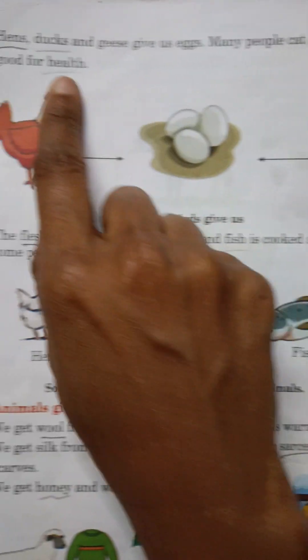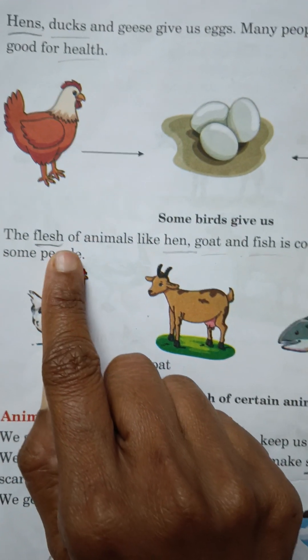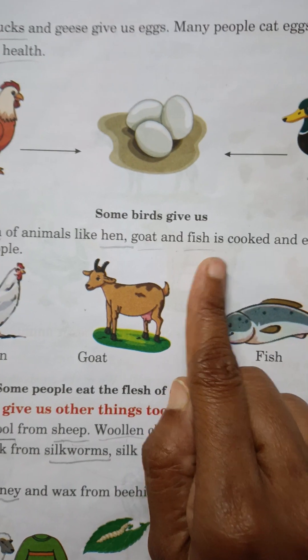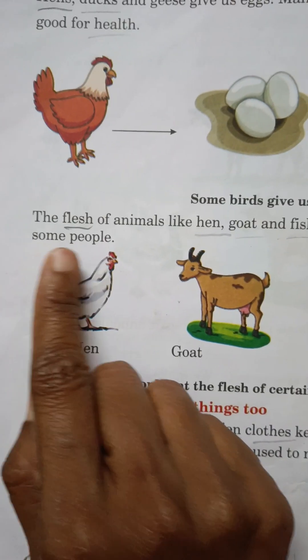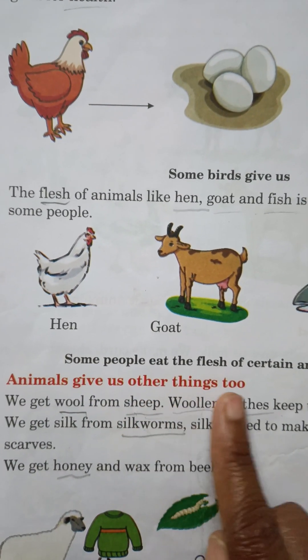Eggs are good for health. The flesh of animals like hen, goat and fish is cooked and eaten by some people. Animals give us other things too.